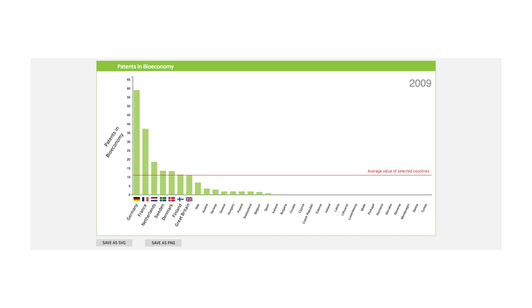From this chart, you learn that France is actually performing quite well on this indicator compared to other European countries, coming in second place after Germany.